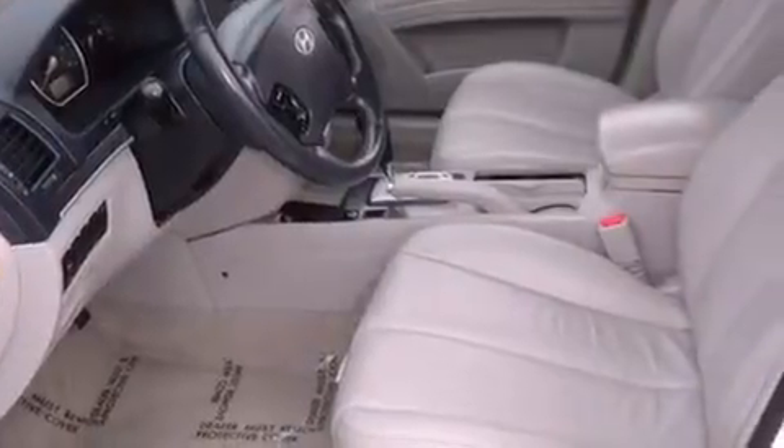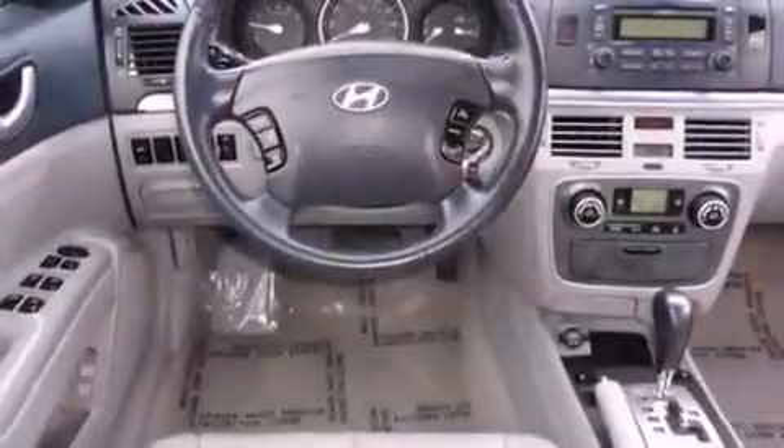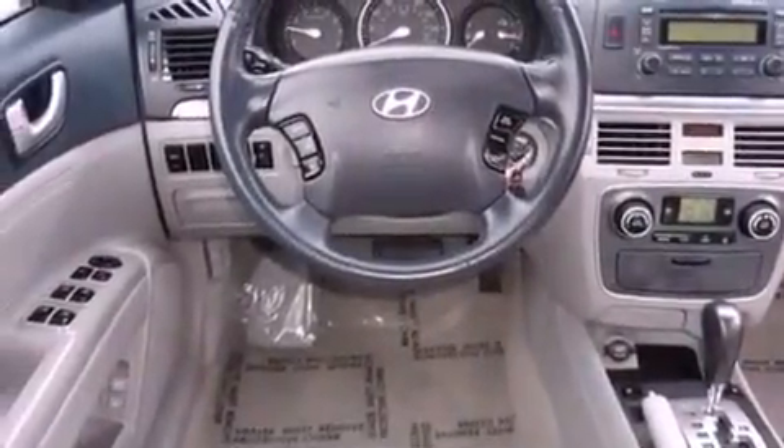Features include traction control and stability control systems, air conditioning with automatic climate control, cruise control, a CD player, a security system, front fog lights, and tinted glass.